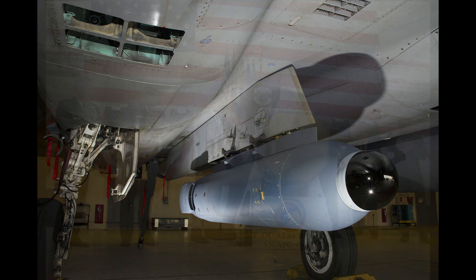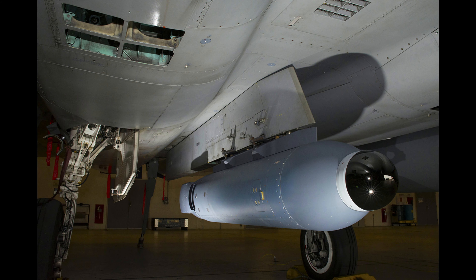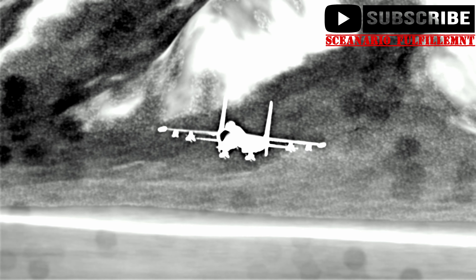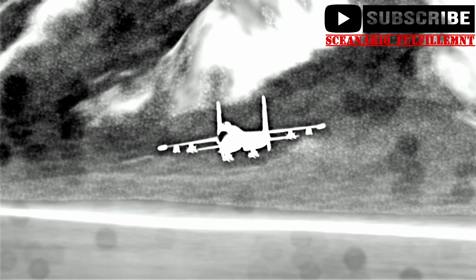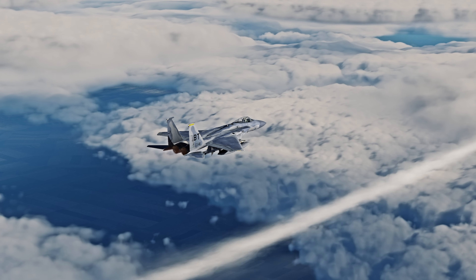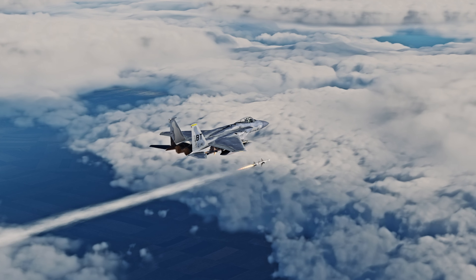The F-15C was recently given the Legion Pod, which is an Infrared Search and Track, or IRST, pod. In an environment where the pilot can't use their radar, this pod looks for targets emitting infrared signatures, and the AIM-120 AMRAAM can be cued to this system.